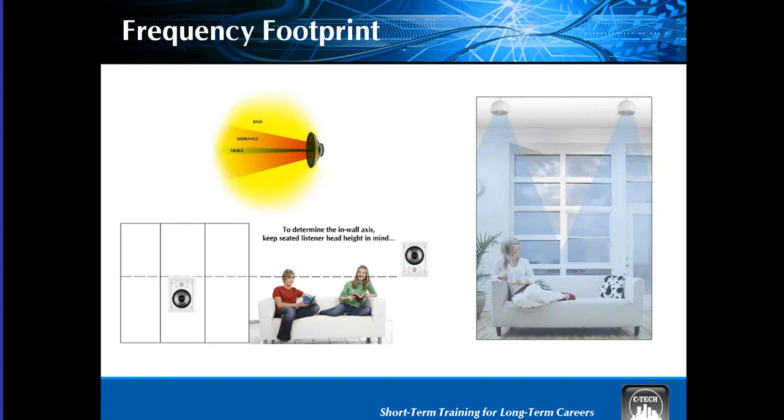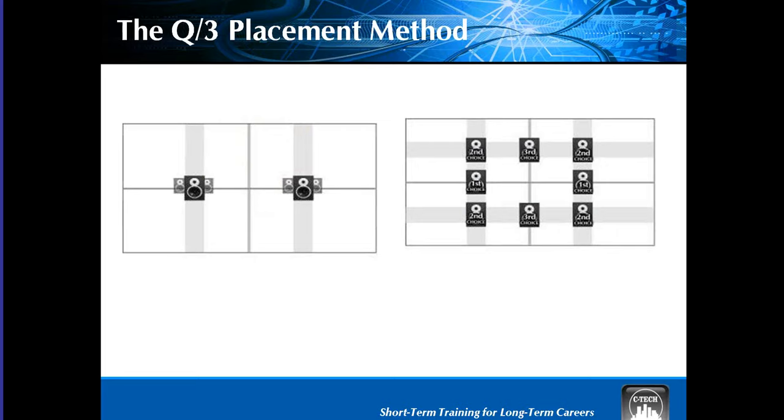Speakers are a critical component in any audio system. We cover the parts of the speaker — in the trade, a speaker without a cabinet or enclosure is called a driver. Speakers generate sound, so we talk about sound as a form of energy with characteristics like frequency, amplitude, and propagation. The frequency generator on the IAT demonstrates these characteristics as well as investigates frequency directionality. Room size, shape, and characteristics also play key roles in the fidelity of the sound stage. We teach the Q3 method of speaker placement — an industry method. The first choice of speaker placement for multi-room audio systems is in the ceiling, then the walls.